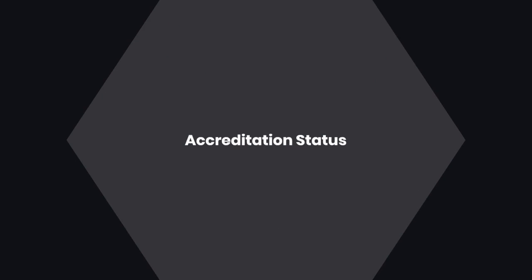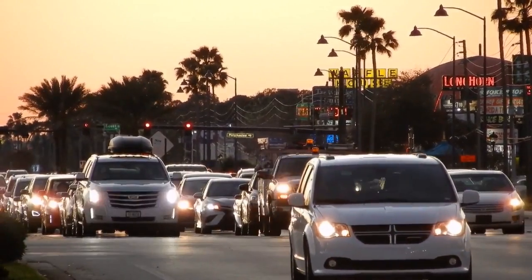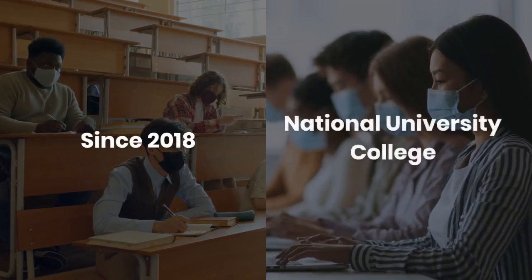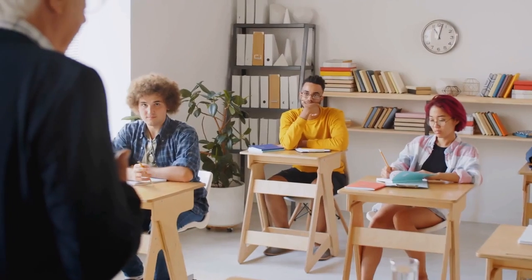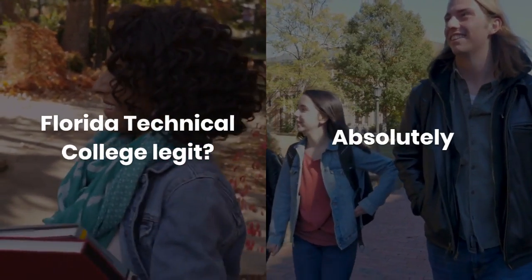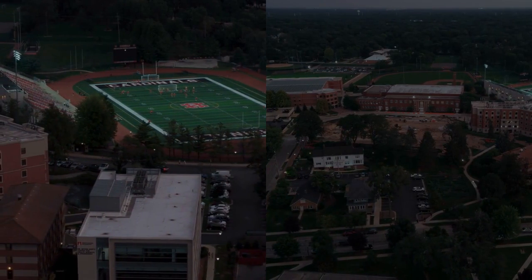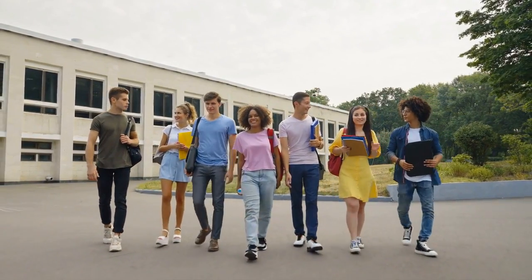Accreditation status — one of the most important factors to consider when choosing a college is its accreditation status. Florida Technical College is fully accredited. Since 2018, it has been an academic unit of National University College, which is accredited by the Middle States Commission on Higher Education. This accreditation ensures that the education you receive meets high standards and is recognized by employers and other institutions. FTC offers a range of associate and bachelor's degree programs, and you can choose to study either online or on campus. This flexibility is perfect for those who need to balance their studies with other commitments.